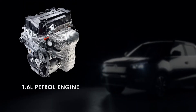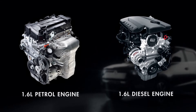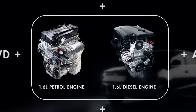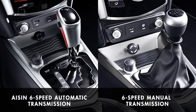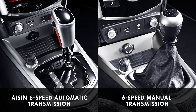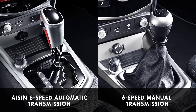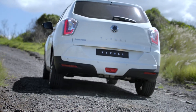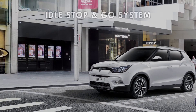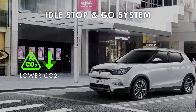New 1.6-liter petrol and diesel engines complying with Euro 6 emission standards are combined with either two-wheel drive or four-wheel drive. There are specially optimized iSyn 6-speed automatic or 6-speed manual transmissions to ensure smooth driving performance. The manual transmission features an idle stop-and-go system to meet the demand for lower CO2 emission levels.